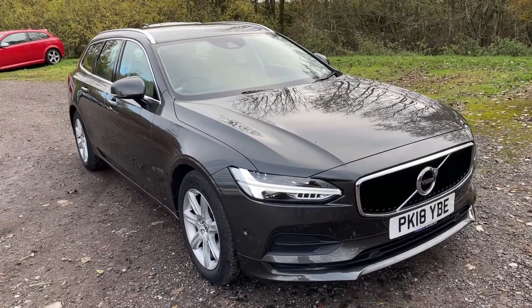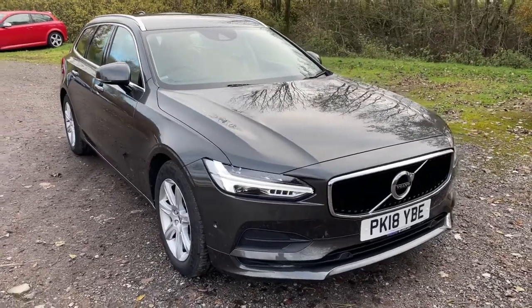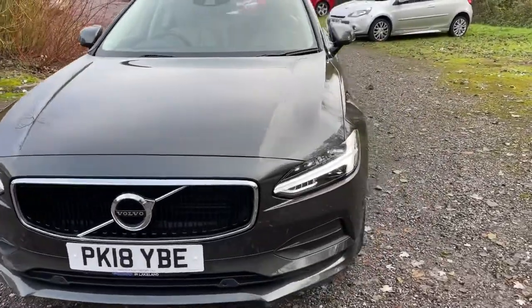Here we have a Volvo V90 Momentum D4. It's done 30,600 miles. Big spec on the vehicle. There are parking sensors at the front.